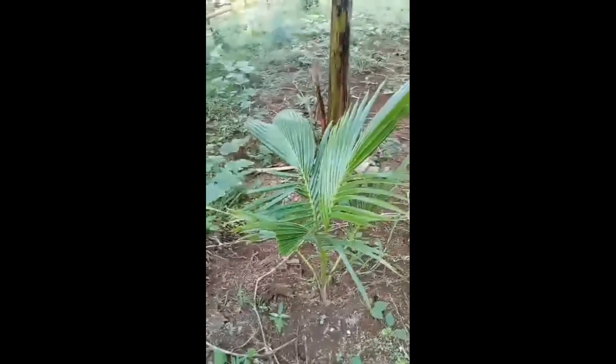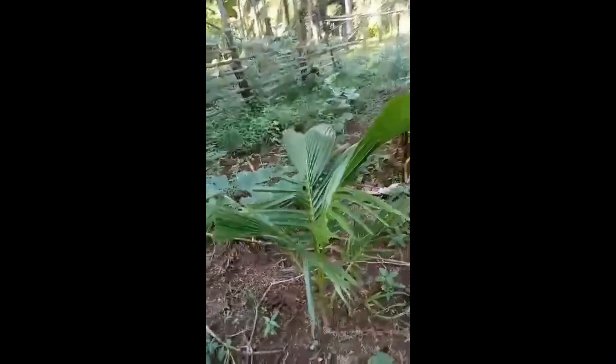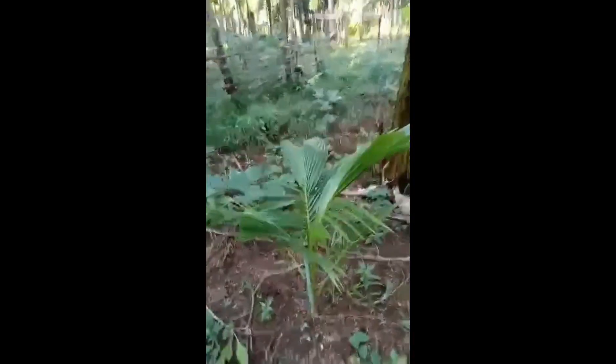And here is our dwarf coconuts. I bought this plant, and it looks like it's growing.